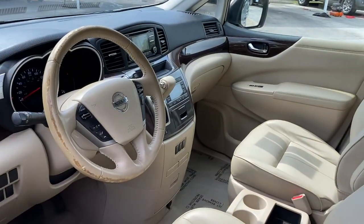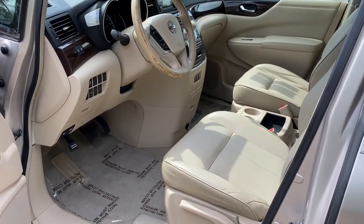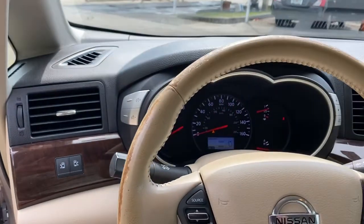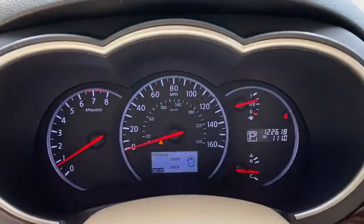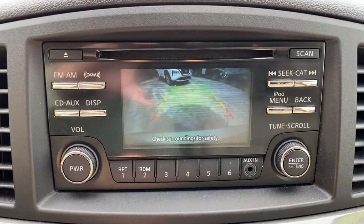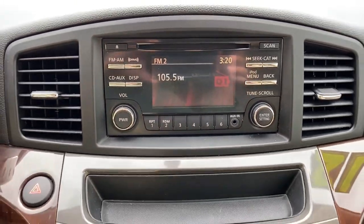These are just some of the great options this vehicle comes with: keyless entry, satellite radio, wood grain interior trim, fog lamps, keyless start, backup camera, multi-zone AC, steering wheel audio controls, aluminum wheels, and rear AC.